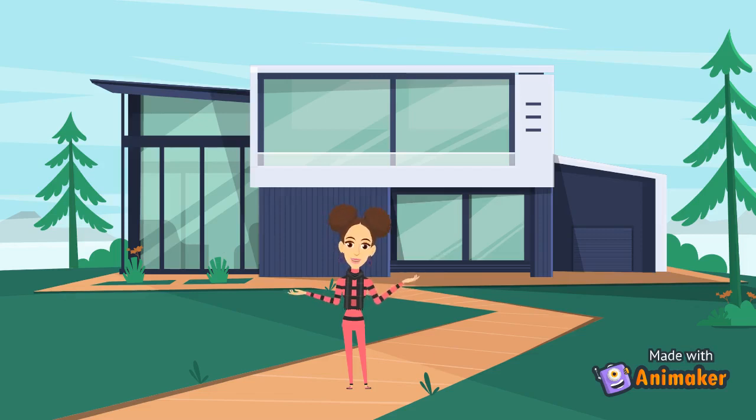Hello, my name is Emily. Welcome to my house — I will be doing a house tour today. Let's go.